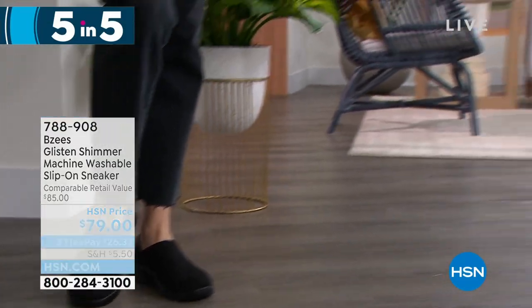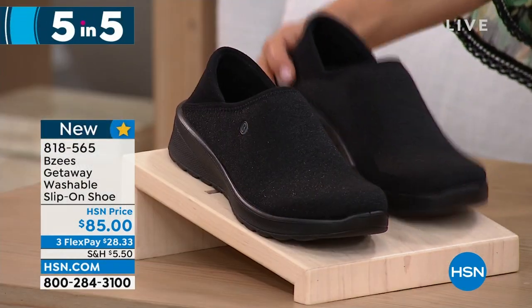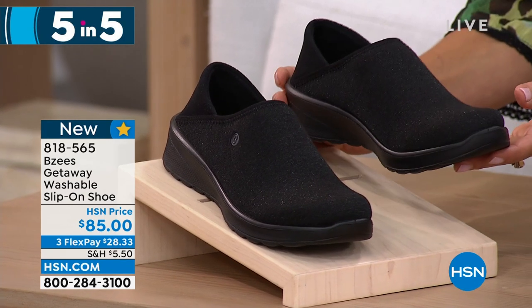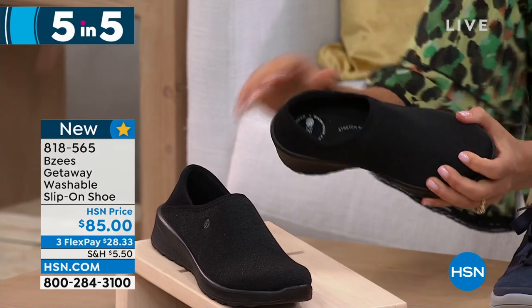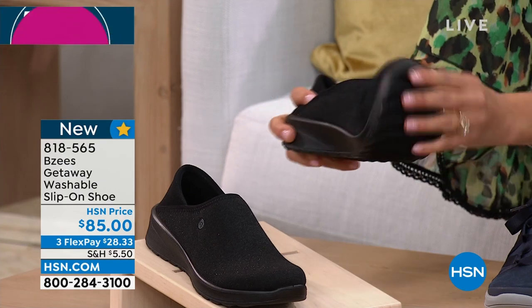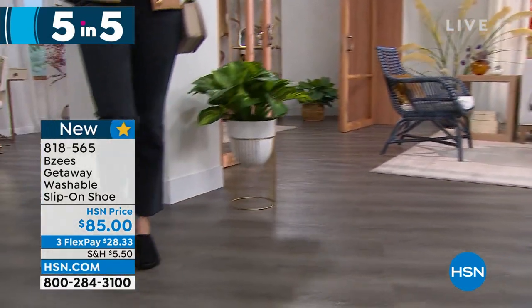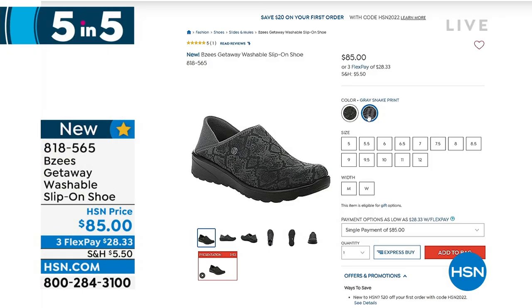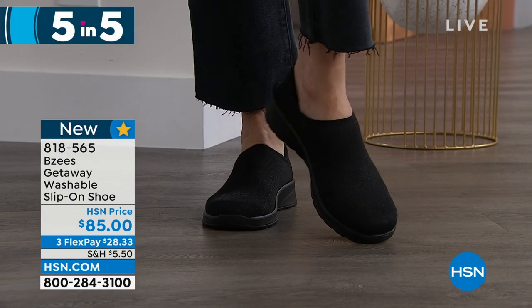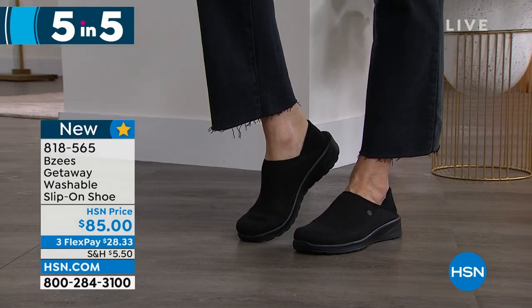And for a classic everyday shoe, the Getaway — a hybrid of a clog and loafer style with great traction. Look at the stretchability — another great slip-on with only two basic colors: black and gray snake print. Look at that stretch — one finger! This is going to be your workhorse for the day — redefines flexibility. Especially as we get into cooler weather, you can wear it comfortable and cozy. That gray snake print is fantastic. Oh, that feels so good. Those five-in-five were fantastic!